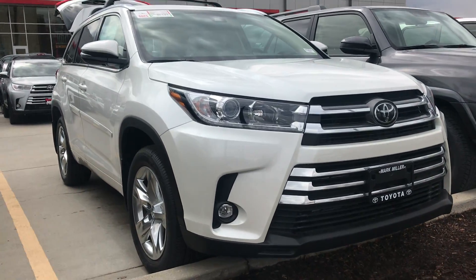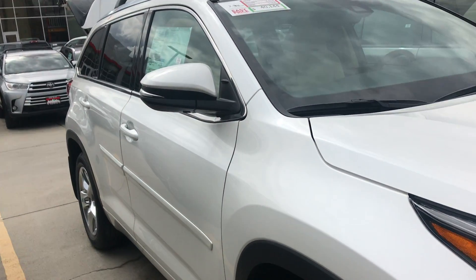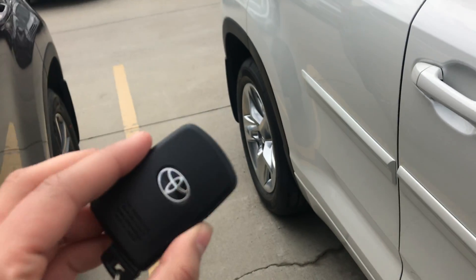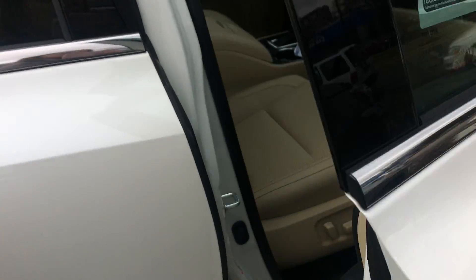Hi Greg, this is Sam here from Mark Miller Toyota. Right here I have for you a 2019 Toyota Highlander Limited in the color Blizzard Pearl. Starting off with the key fob, you've got a smart key system, so to unlock and lock the vehicle you just need to have this somewhere on your person and it unlocks and locks it for you.